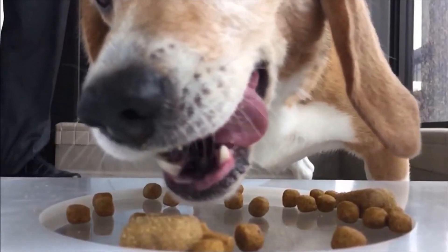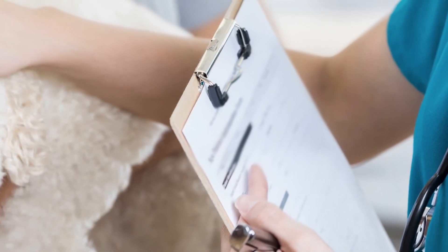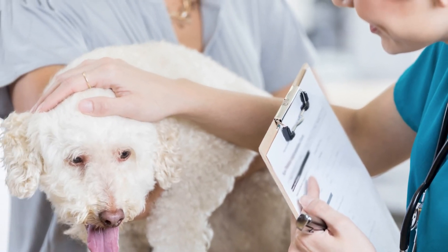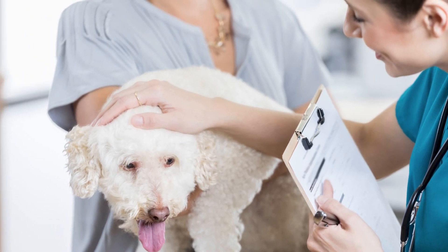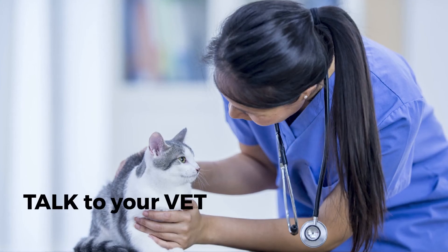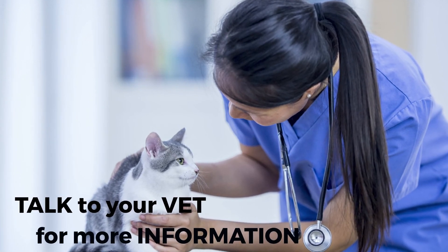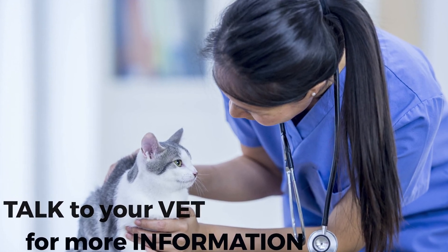Reducing plaque accumulation is the key to a healthy mouth. Remember that the Hills Prescription Diet range should only be fed on the recommendation of and under the supervision of your veterinarian. Your vet is the expert on your pet's health, including what the best nutrition is for him or her. Medical conditions such as dental disease require a diagnosis by your vet, who will also assess the need for a diet change and provide ongoing supervision of your pet's health condition.